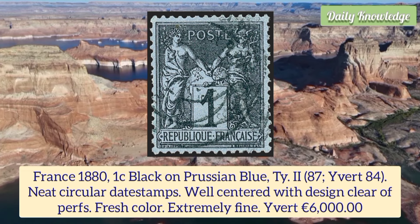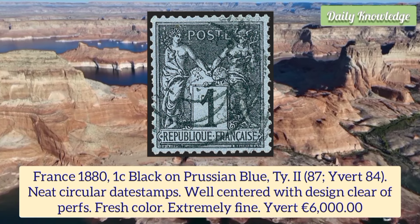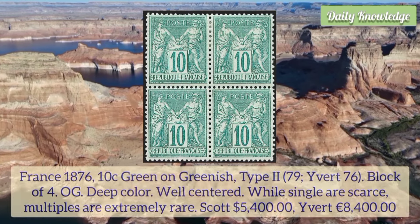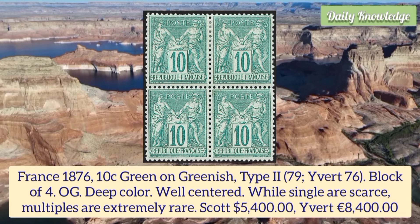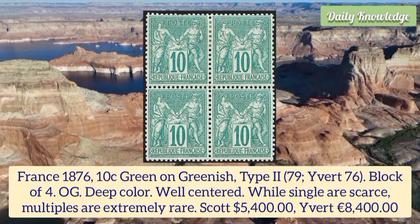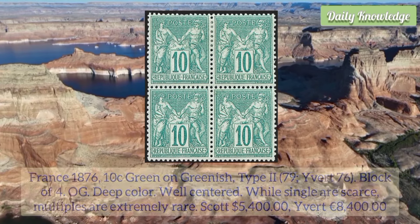France 1876 10 cent green on greenish type 2, block of four with original gum. While singles are scarce, multiples are extremely rare and it is well centered.